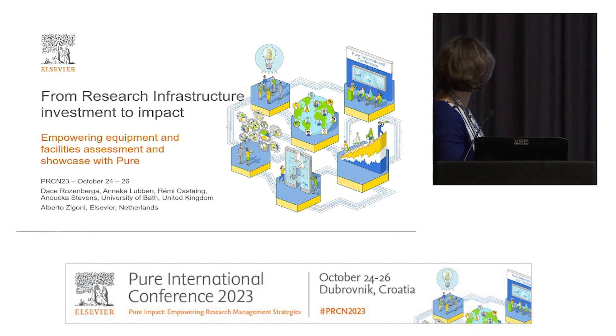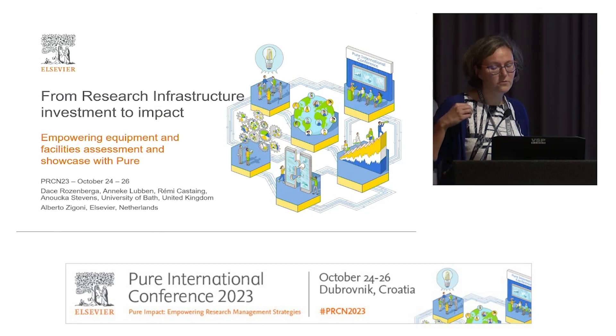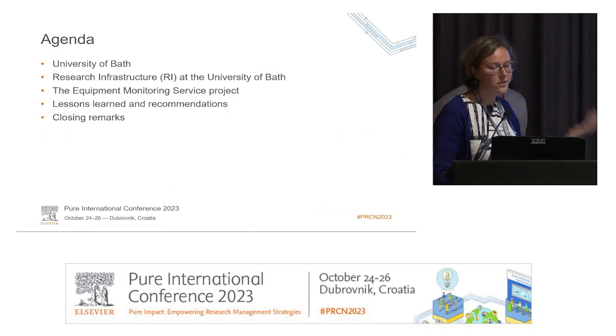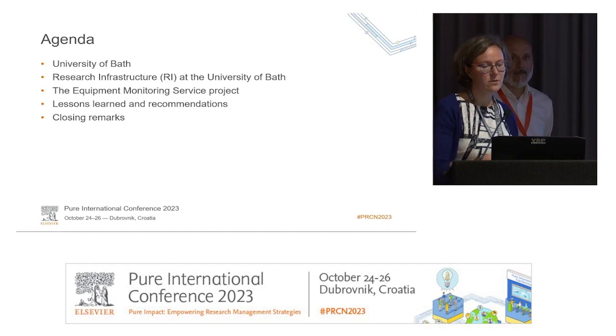Thank you for staying for the last session. Myself and Alberto will talk about the project we did at University of Bath with Elsevier about equipment — about indexing full-text documents to pick out equipment and what equipment has been used in publications. This presentation was also done with colleagues at University of Bath: Anneke, Remy, and Anushka. We will talk about the university, the project, what Elsevier did in terms of data mining, and the lessons learned.